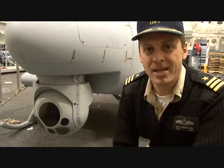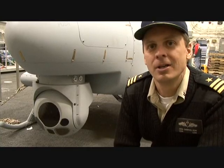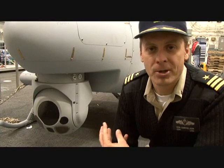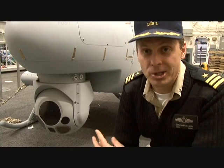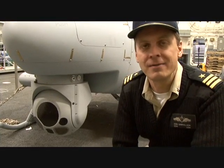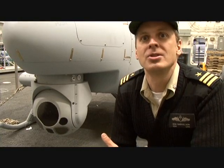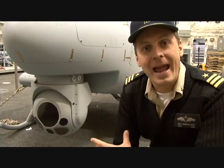Next to an RQ-8B Fire Scout, a Vertical Takeoff Unmanned Aerial Vehicle. This is not a prototype or a mock-up — this is an actual production unmanned helicopter that will be deployed on board LCS and other Navy ships to go out and fly reconnaissance missions right now with the sensors that it has on board.